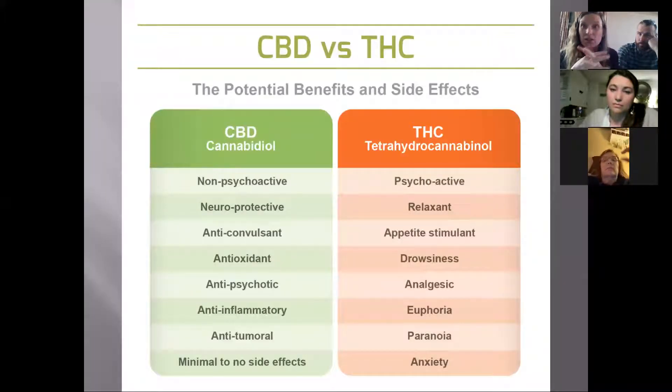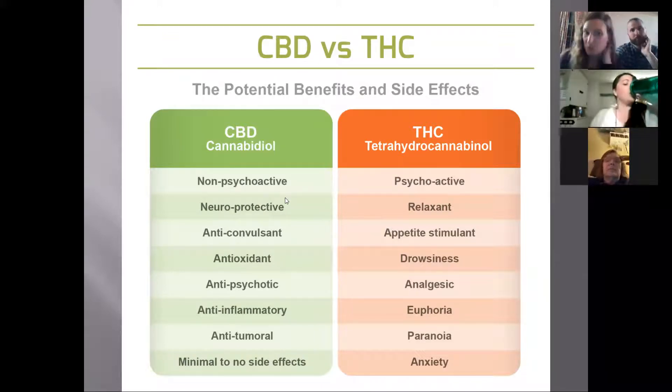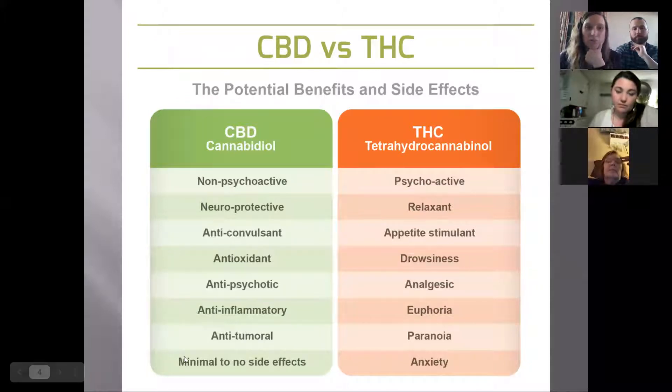The hemp plant is really cool — it's actually a super efficient plant that kind of cleans the soil and takes everything up. We can get a lot of benefits from it; it's used for paper and all kinds of things. Young Living's CBD is an isolate, so it is THC-free. CBD is non-psychoactive, neuroprotective, anti-convulsant, antioxidant, anti-psychotic, anti-inflammatory, anti-tumoral, with minimal to no side effects.